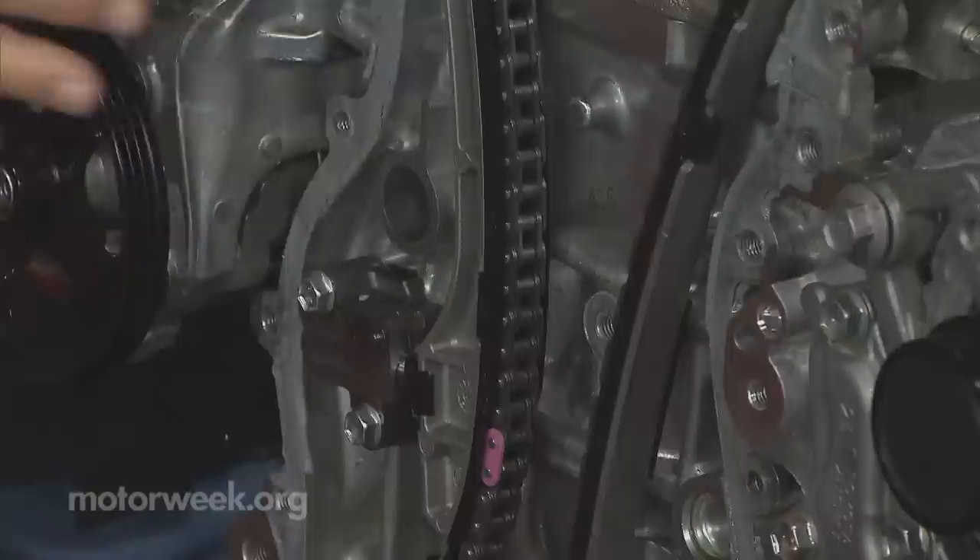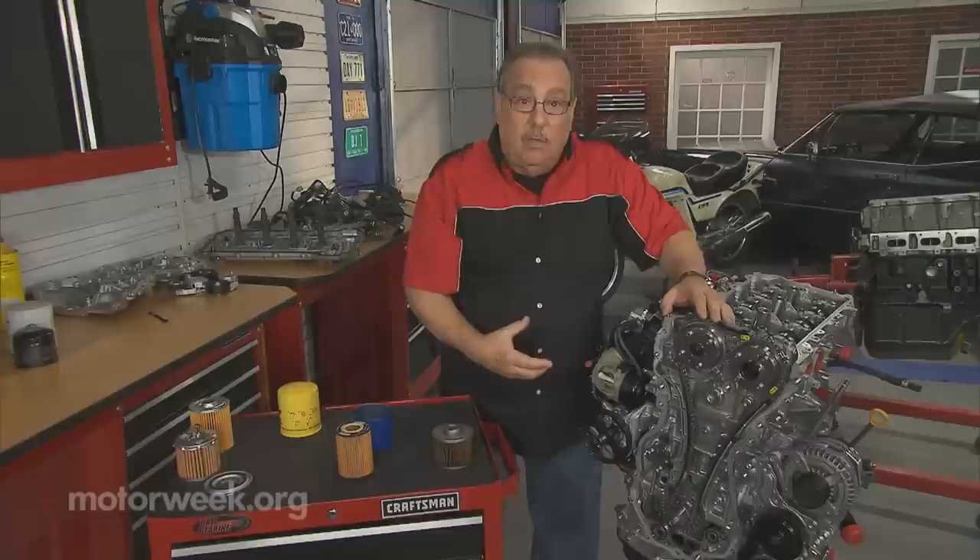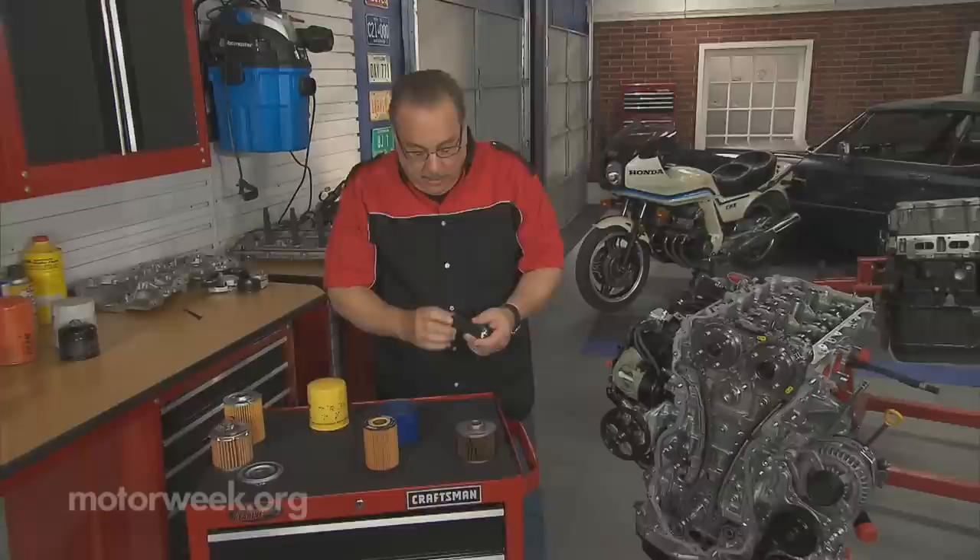Put a cheap filter on it and either the filter comes apart or dirt gets into the system, blocks one of those passages, and something like the chain tensioner doesn't work anymore. The chain starts slapping around, breaks the guides, and the parts of the guides get circulated through the engine. You've got a mess on your hands — thousands of dollars in repair.